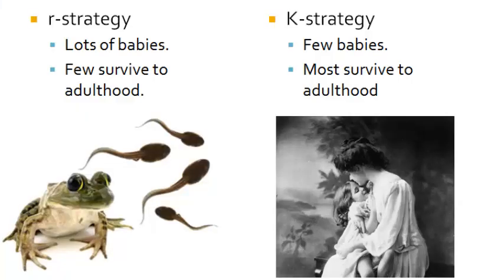R-strategy animals are animals that produce lots of offspring, such as frogs that have many eggs, and from those eggs only a few will make it to adulthood.